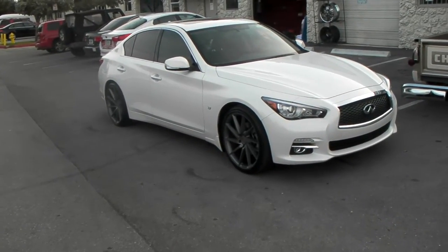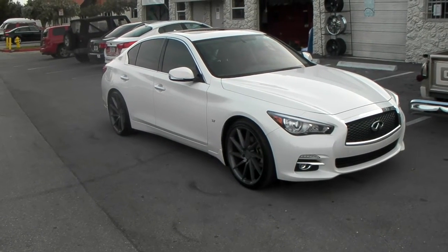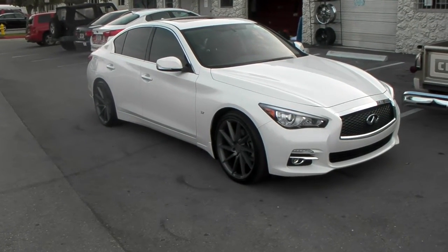This is your boy KB from Dozen Tires TV at DozenTires.com. Tires, wheels, and more shipped to your door. Right now we're looking at a 2015 Infiniti Q50.